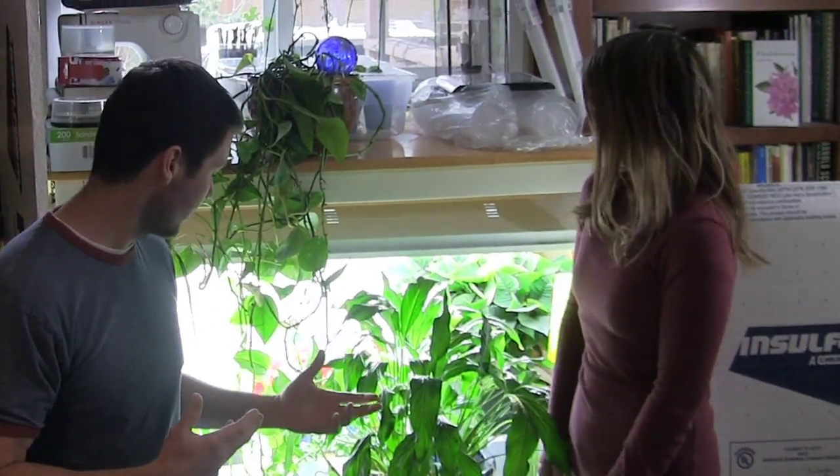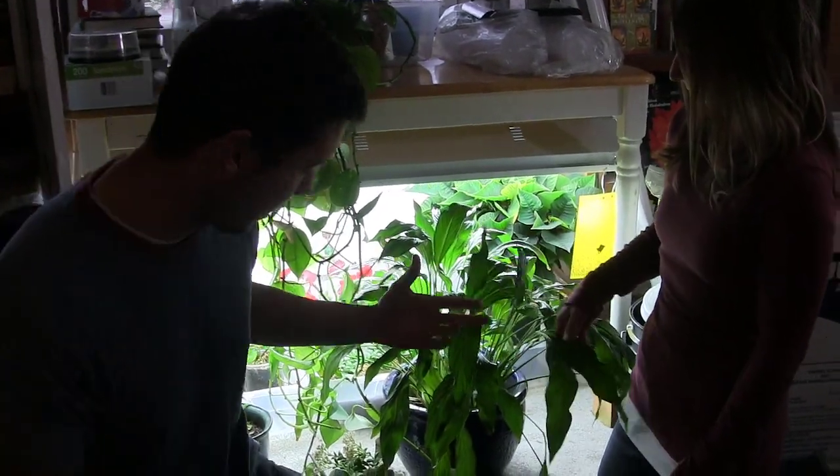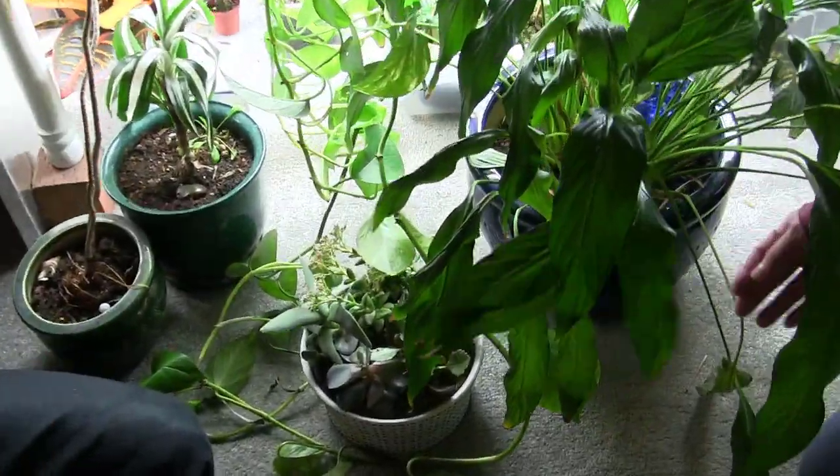Welcome to another episode of Houseplant Hunters — no, I'm just kidding. Seriously though, I'm pretty impressed with all this. My wife went out and totally surprised me. Found some kind of a garage sale, yard sale — somebody was giving away plants — and she found all these plants.